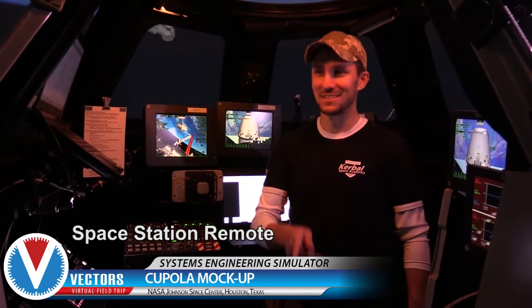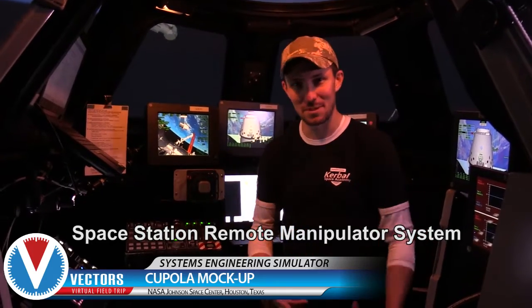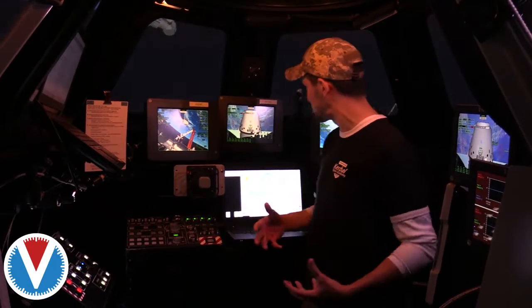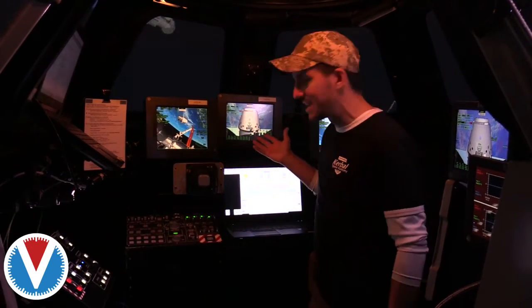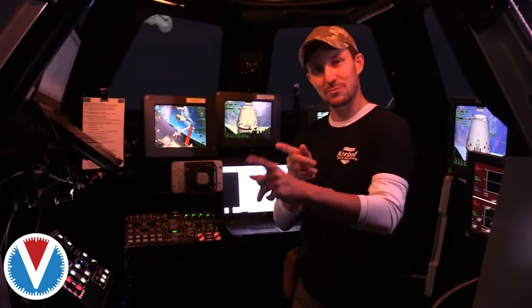The Space Station Remote Manipulator System. See, this is why I surround myself with people smarter than me. What we're going to do is actually try to capture a spacecraft that's hovering outside the space station. We're going to try to capture a Dragon.